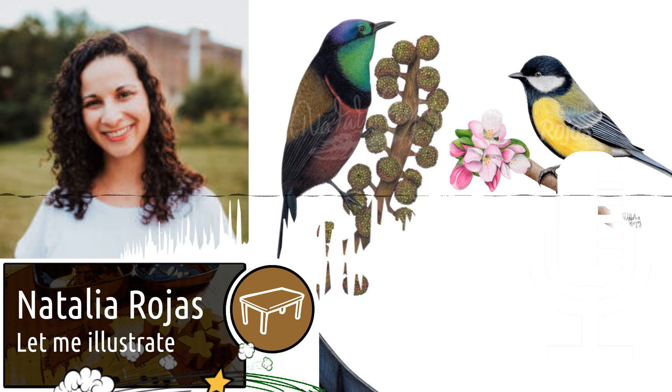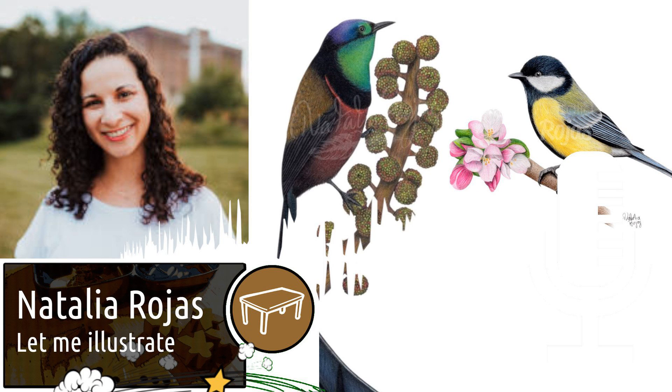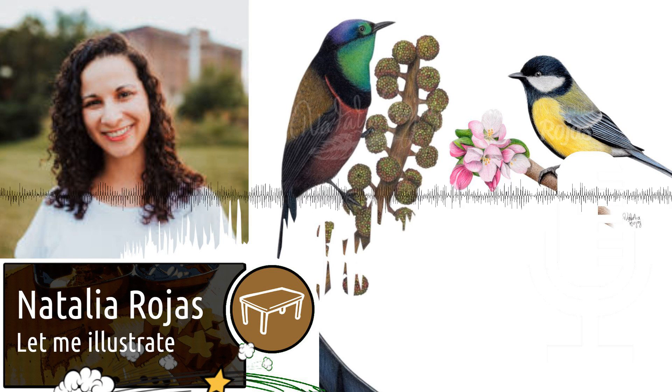If you wanted to become a board game artist yourself, I would tell you to reach out to board game creators and work on your portfolio. If you want to get in touch, you can reach me at my website, natalierrojasart.com, and also my social media as natalierrojasart as well.